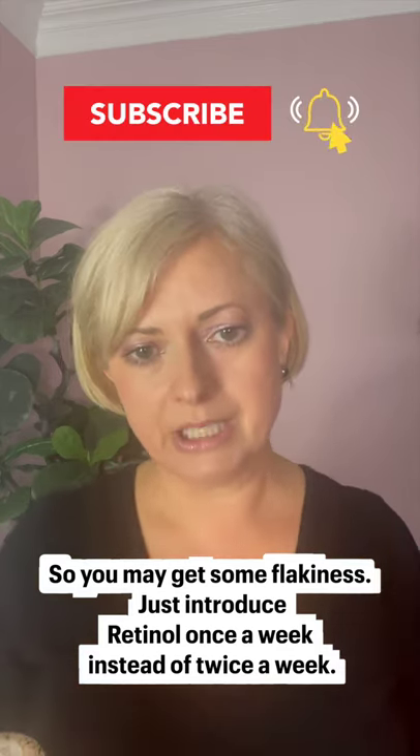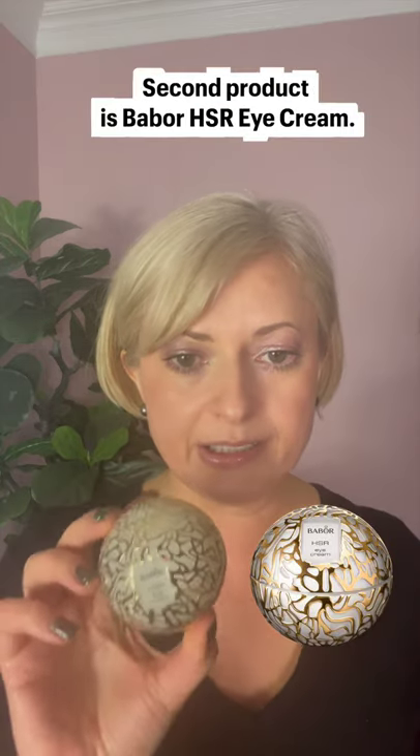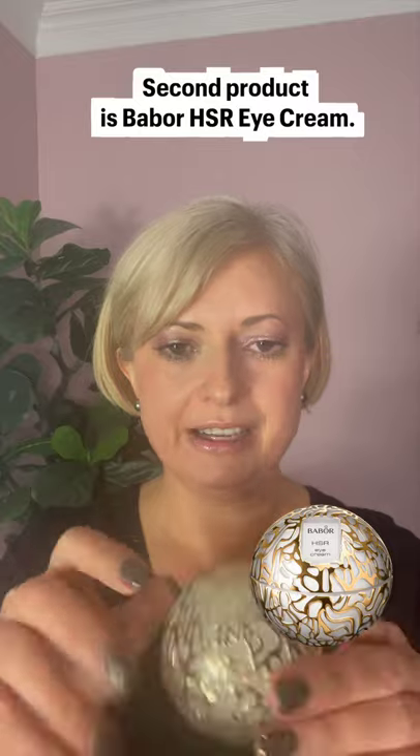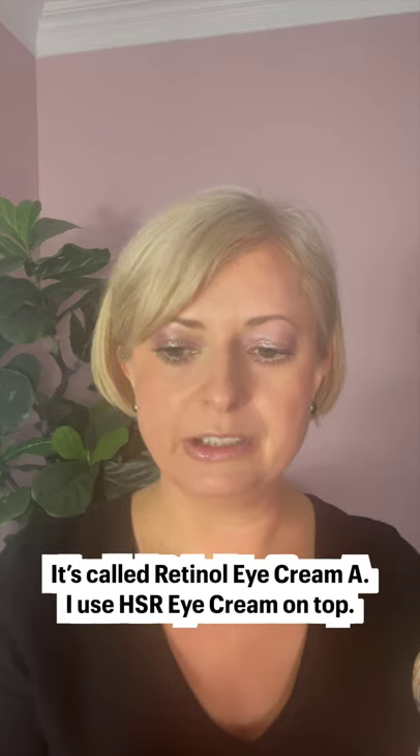Just maybe introduce retinol not once a week — once every two weeks until you get used to it. The second product is this Bobo HSR eye cream, and I use it morning and night. When I use the retinol product, it's also from Dr. Bobo — it's called Retinol Eye Cream A. I use this on top. So two products, and you will not have wrinkles under your eyes.